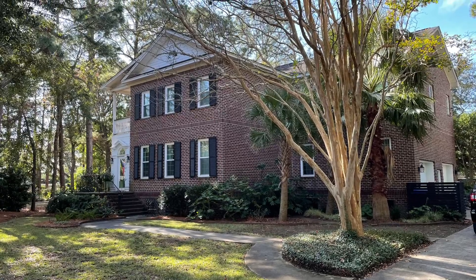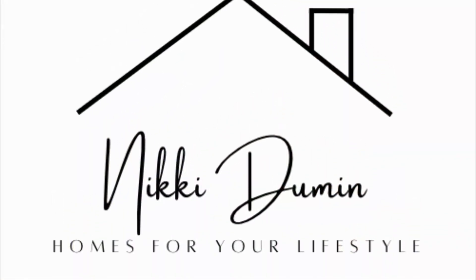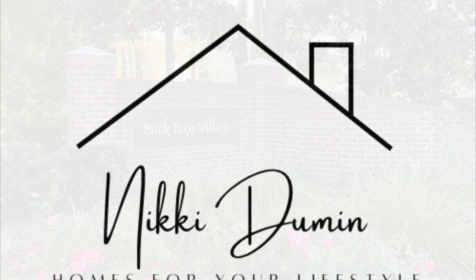And as always, if Back Bay Village peaks your interest, don't hesitate to reach out. This is Nikki Duman with Homes for Your Lifestyle.